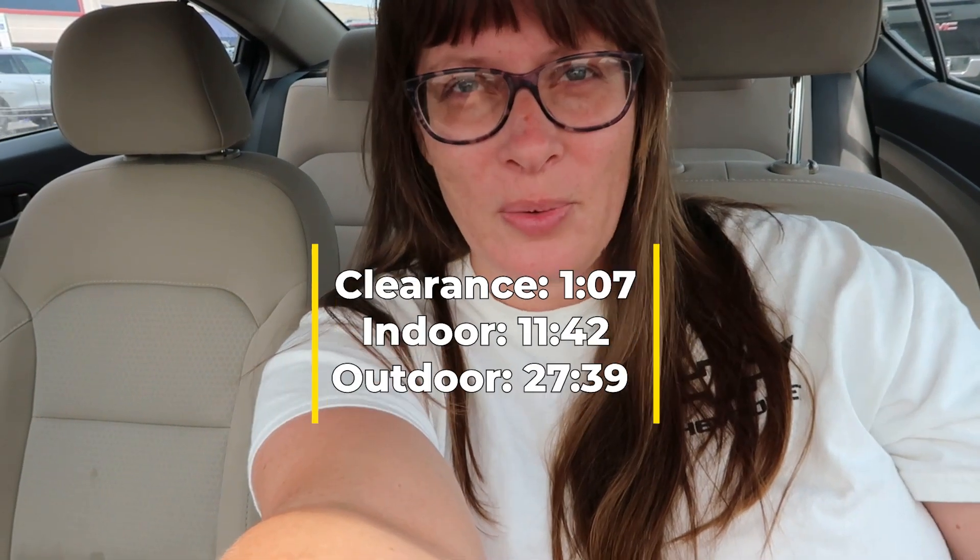I'm excited to check it all out. I used to work at this store so maybe I'll see some previous co-workers. I actually saw one of my friends here — she took my older position. She's doing a great job, so if you're watching this, Barbie, good job!